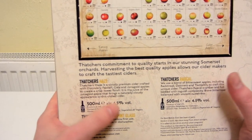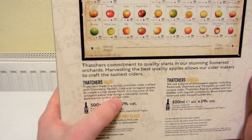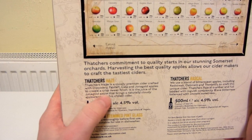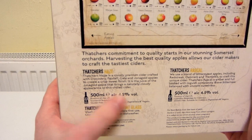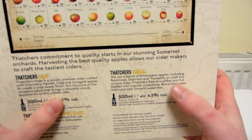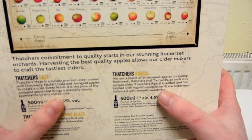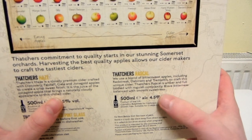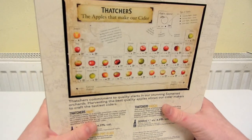So these are the two ciders in the box. Haze is a cloudy premium cider, crisp sweet finish — it's the Jonah Gold apple that brings a naturally cloudy appearance to this chilled cider. 4.5%. The glass is called a stemmed pine glass. And then Thatcher's Rascal: bittersweet apples, it's amber, full-bodied, with roguish complex character, bitterness, smooth sweetness. 4.5%. So let's open this up.